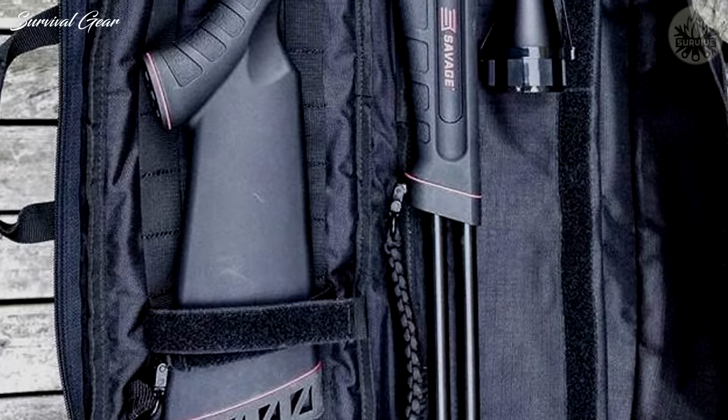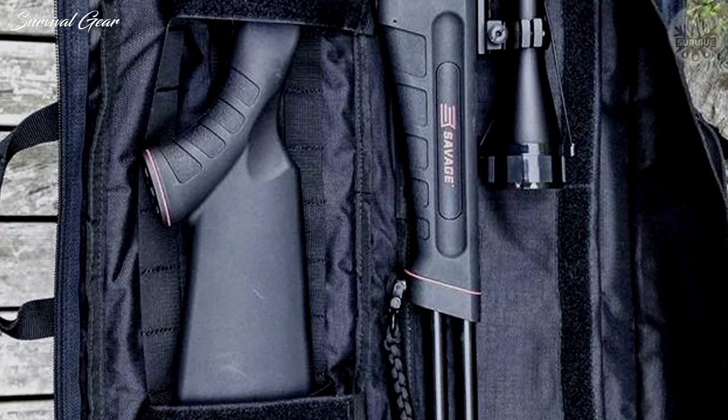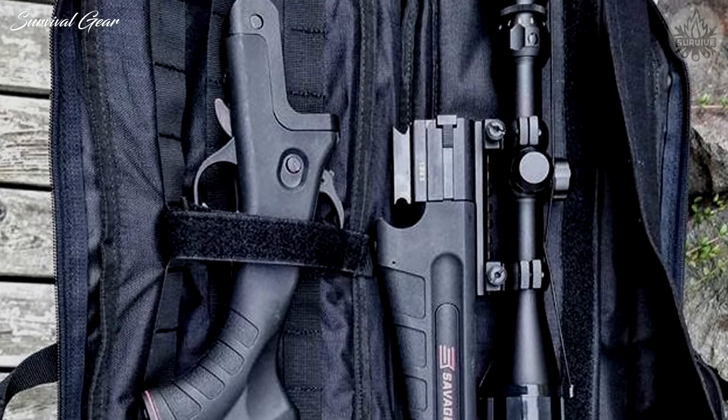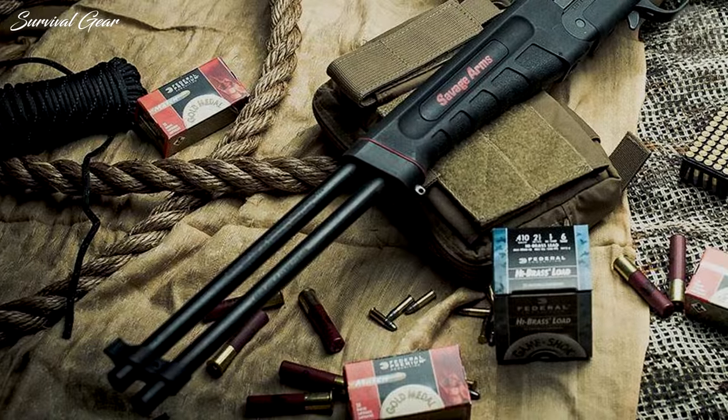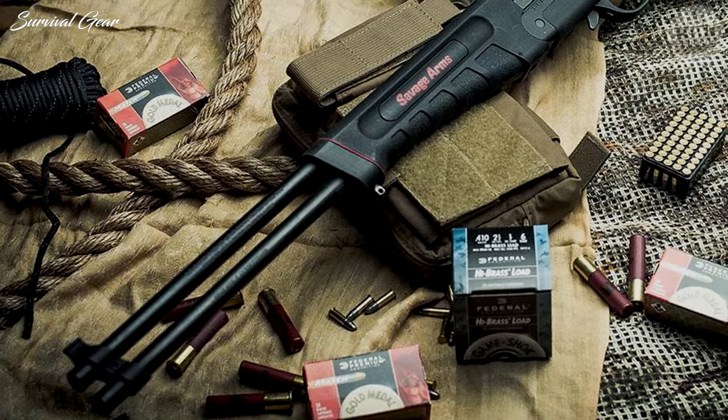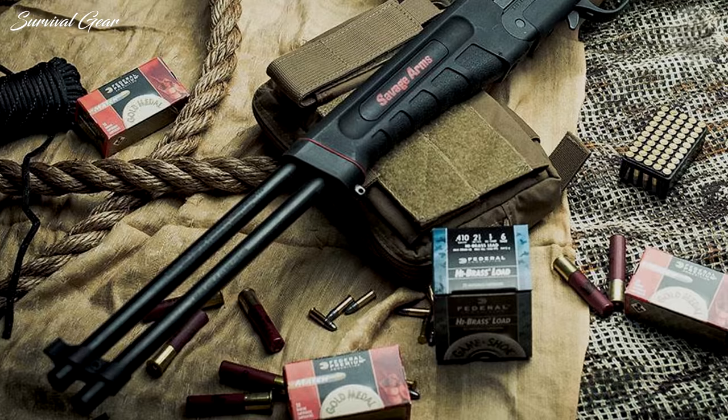It's amazingly easy to stow this weapon when it's time to move — it breaks down with the push of a single button. The Savage Model 42 Takedown Compact has removable rifle sights in case you'd like to add a lightweight scope, and the Model 42 includes a handy bag to carry the weapon.